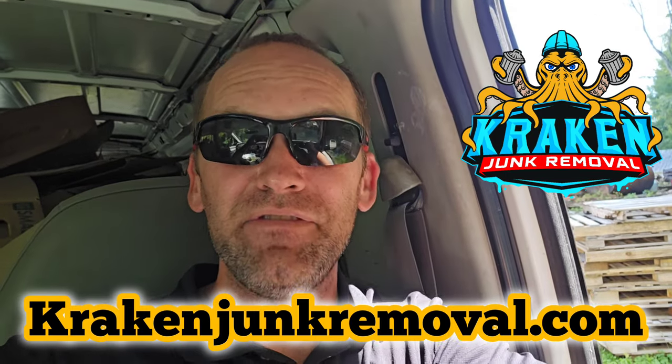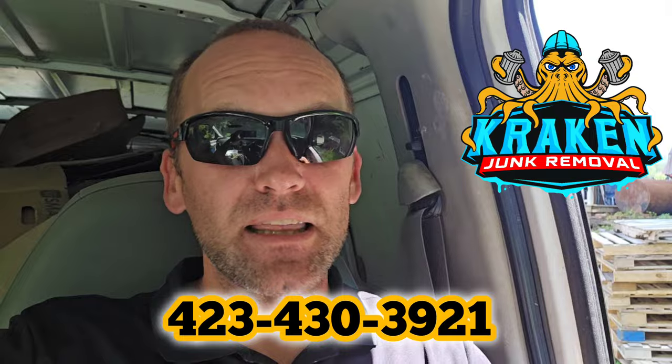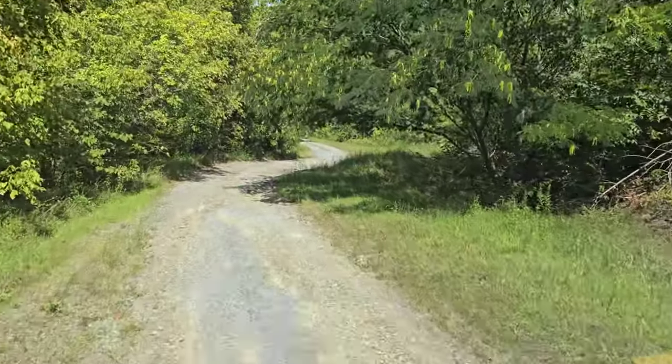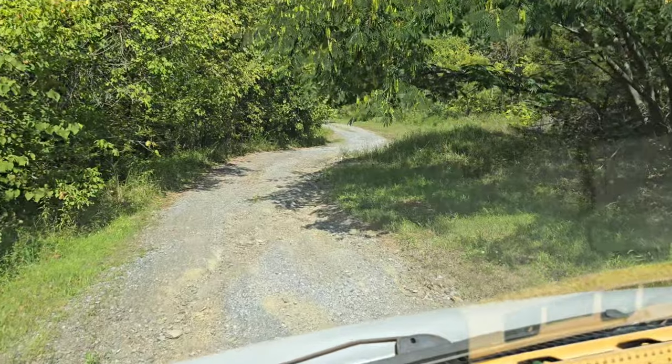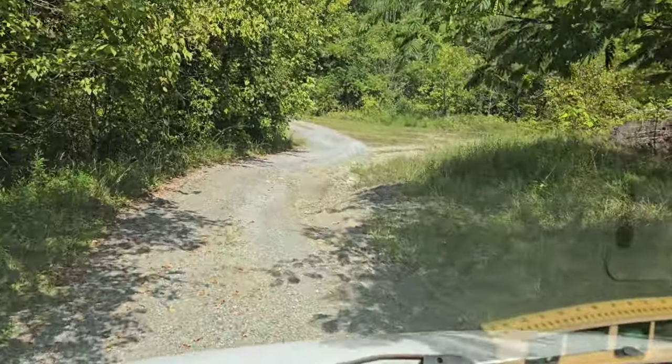That stove was heavy. Wow, I was not expecting it to be that much. This road is pretty rough, especially going around this turn right here. My 12-foot trailer would have had a hard time making it through here. Check that out right there. I'm so happy we have the little tilt trailer. Those things come in handy.